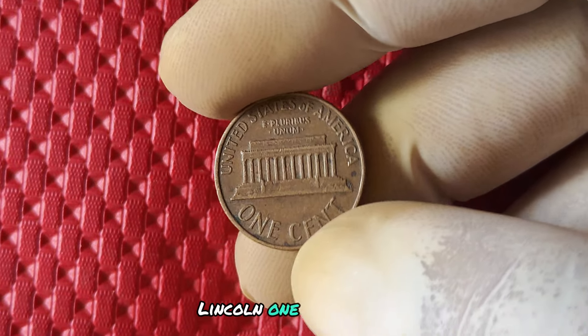We are diving into the fascinating world of the 1973 no mint mark Lincoln one cent penny. This little coin may not seem like much at first glance, but it has a rich history and could be worth big money in your collection.